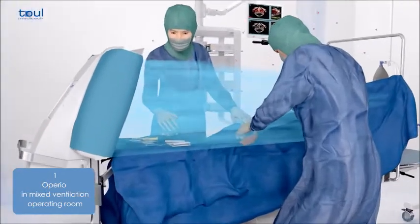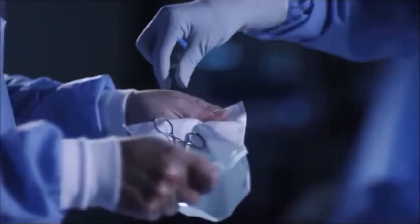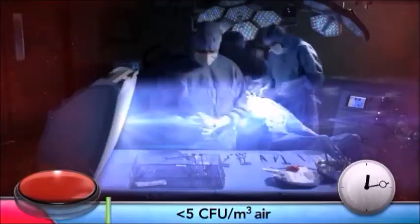The bacterial load in the operating environment and on the instruments is reduced by 95%. The instruments and prosthetic equipment are therefore protected and remain sterile throughout the procedure. The patient is less exposed to bacteria even during long procedures and the risk of intraoperative infection is dramatically reduced.